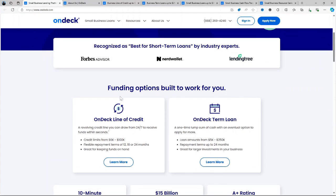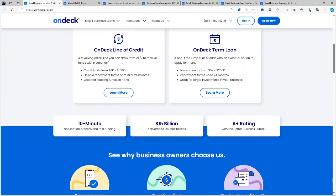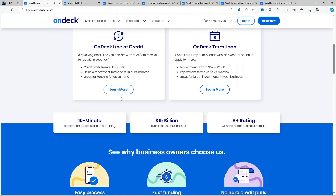We'll walk you through how the platform works, the loan options available, pricing, pros, cons and even some alternatives if this is not the best place for you.